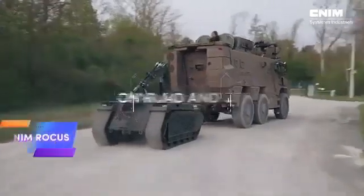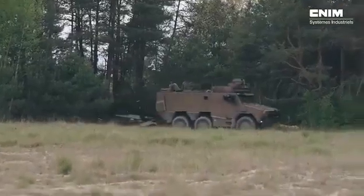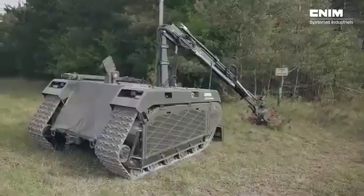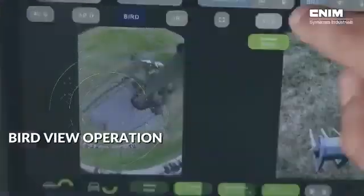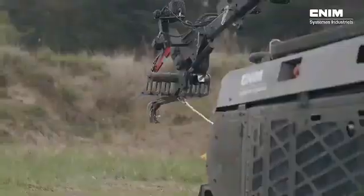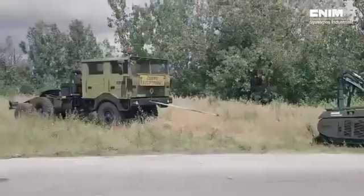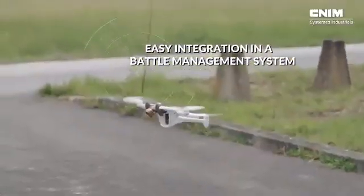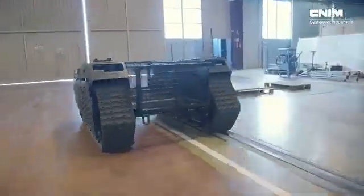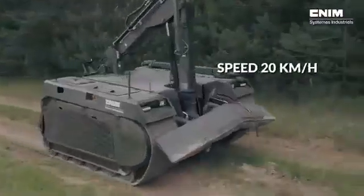The CNIM ROKUS is a highly adaptable reconnaissance and bomb disposal robot built to handle a variety of military tasks with efficiency. It boasts a speed of 20 kilometers per hour and can operate for up to 10 hours on a single tank of fuel, making it reliable for extended missions. Equipped with a 4-meter mechanical arm, ROKUS can tackle both mines and IEDs, as well as perform precise operations such as unscrewing components or cutting cables.